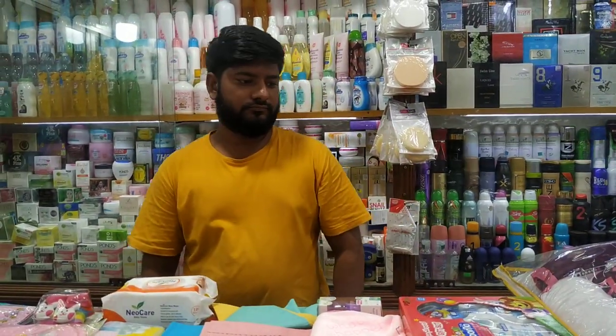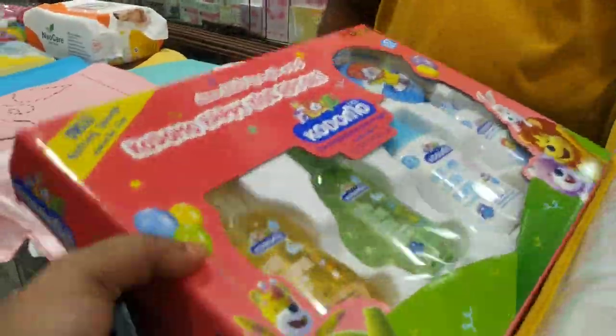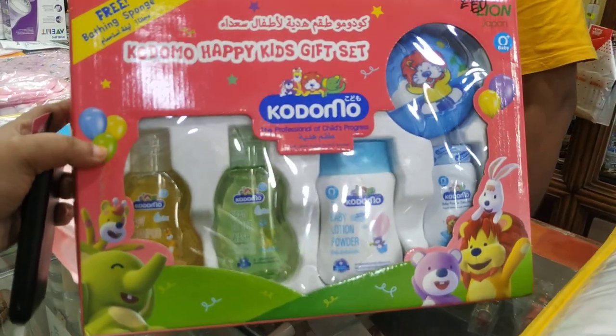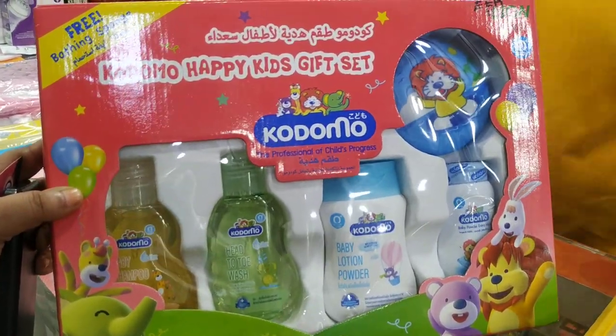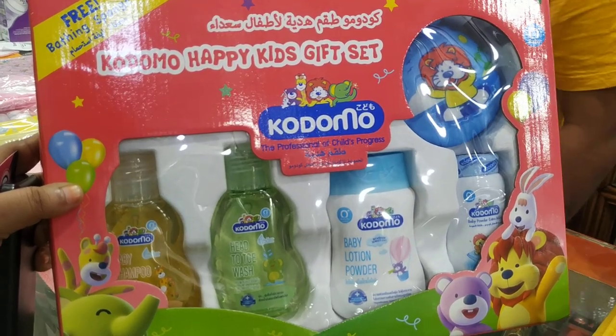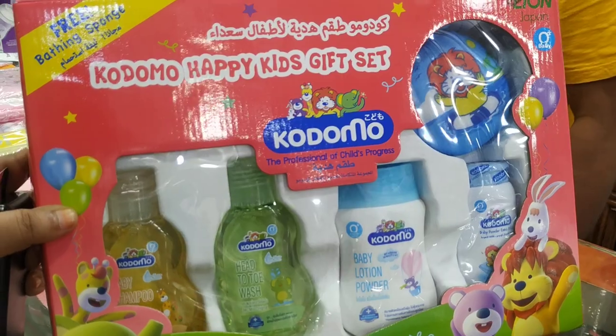Package 3 total items: 2. It includes a bag of soap wash, baby lotion, baby powder, and sponge.